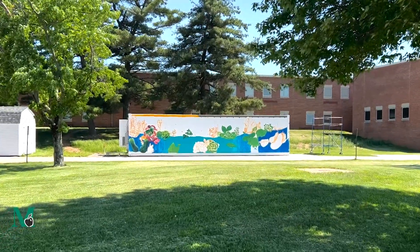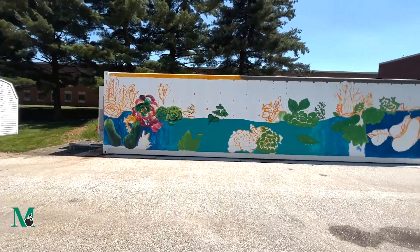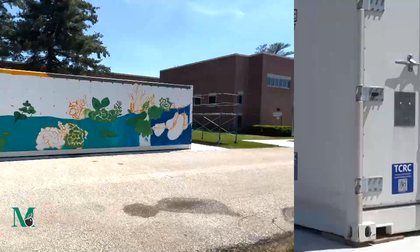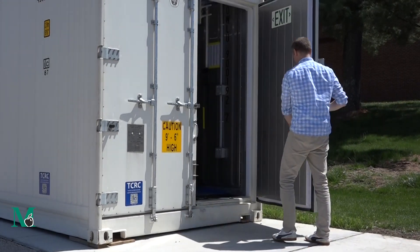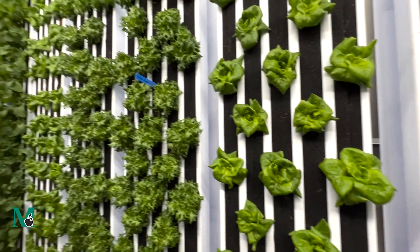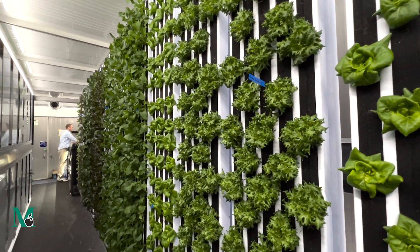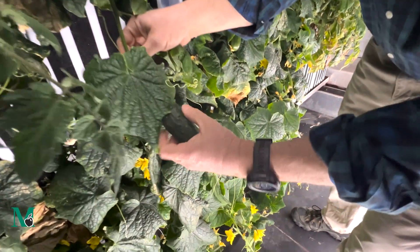Located on the campus of Methacton High School, this shipping container looks pretty ordinary from the outside, but inside, new life springs from the walls of this vertical hydroponic farm, aptly named Wendy Hill Farm.